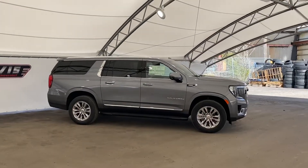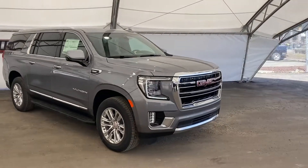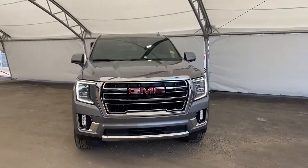Once again, this is a 2021 Yukon SLT with the three-liter Duramax. If you're interested, come see this vehicle and take it for a test drive. Come book an appointment with one of our awesome sales associates at Davis Chevrolet in Airdrie.